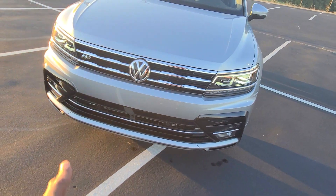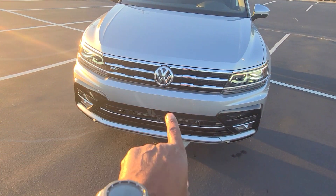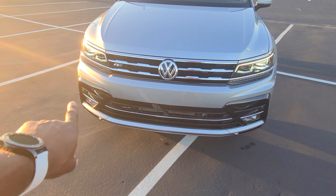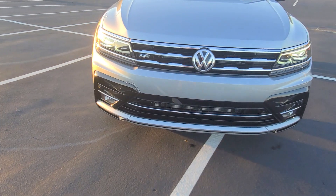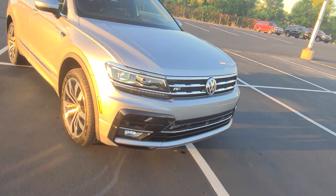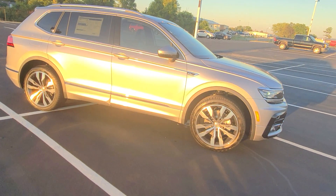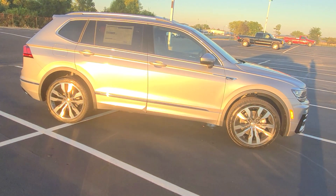You also have LED headlights, LED running lights, halogen fog lights, the piano black finish on the fog light shroud, park distance control sensors front and rear, adaptive cruise control, lane assist, blind spot monitoring, heated steering wheel — all of those goodies.